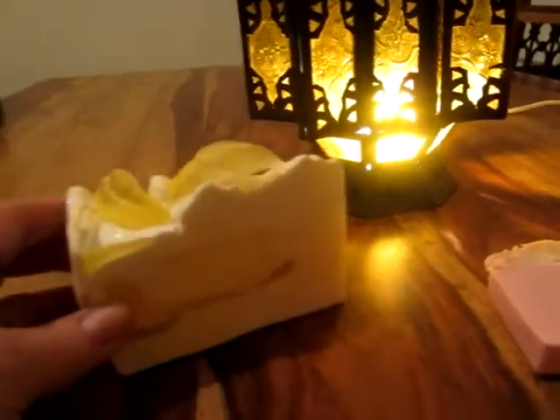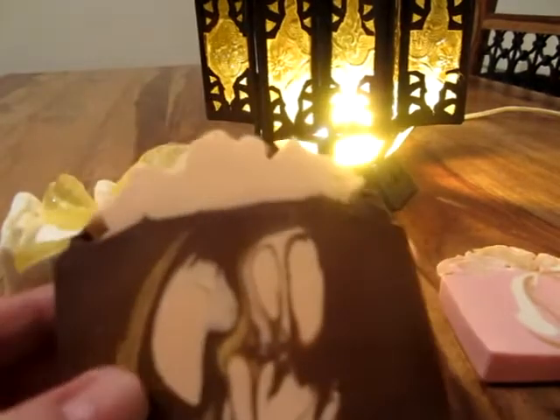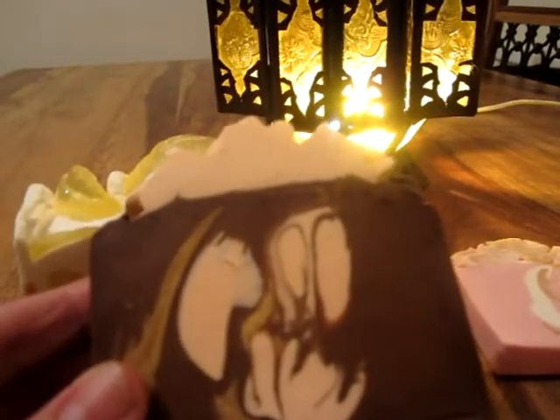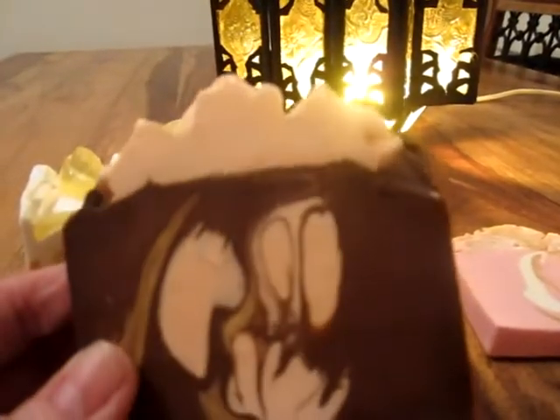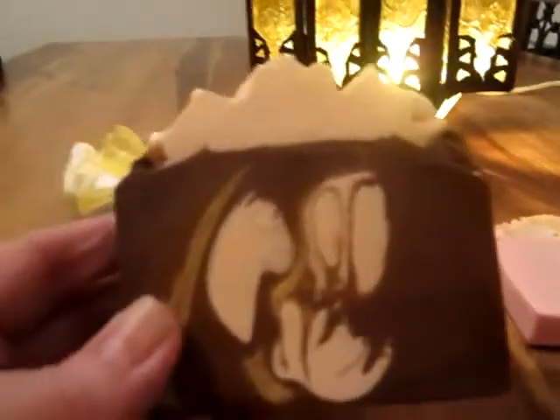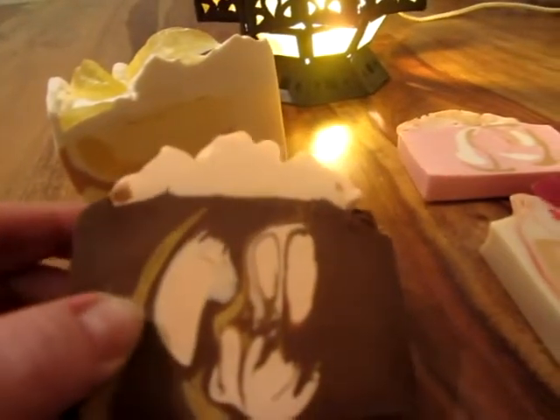It smells divine, absolutely beautiful. And then I've got the sugar queen, which I've always fancied trying — it's a beautiful smell, it's just like a sweet, hard to describe really, almost slightly chocolatey but not overly sweet. It's not sickly or anything, it actually makes you want to keep picking it up and having a sniff. It's lovely.